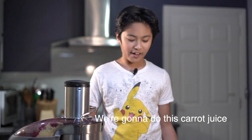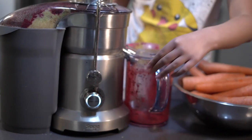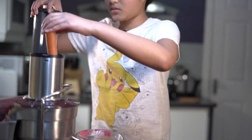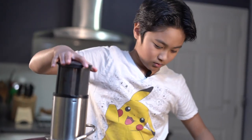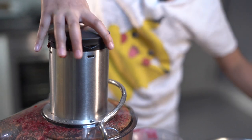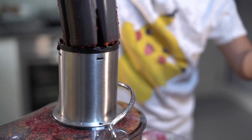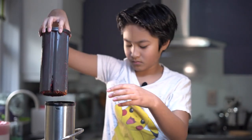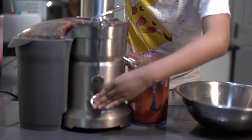We're gonna do this carrot juice. As a family, we love making our own juice. My parents encourage us to only drink natural juice.